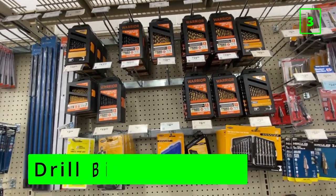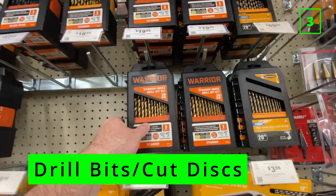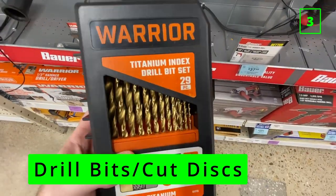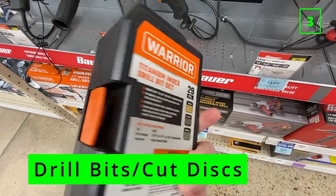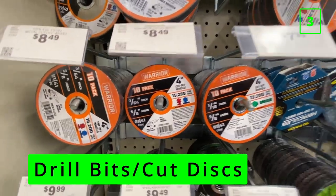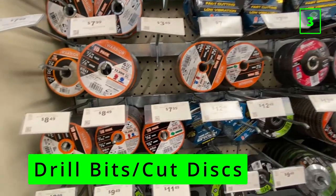At number three is consumables like drill bits and cutting discs. The Warrior drill bits in particular tend to snap under any pressure, and the cutting discs are known to shatter. While I love the $10 Warrior angle grinders and multi-tools, you're probably better off buying more expensive discs and blades for them. The knock here is that the price difference between these and name brands just isn't worth it.